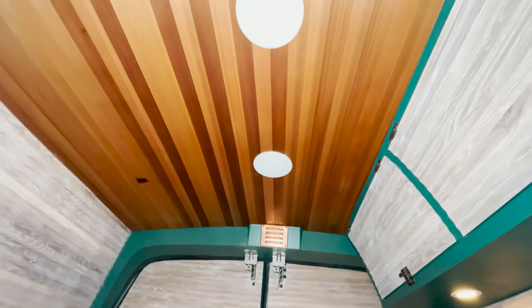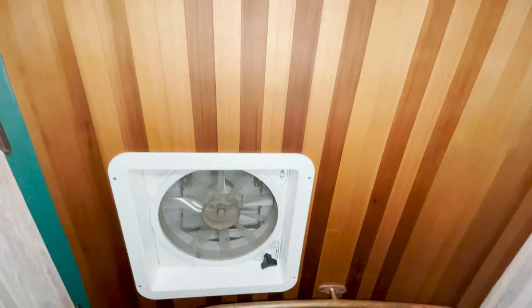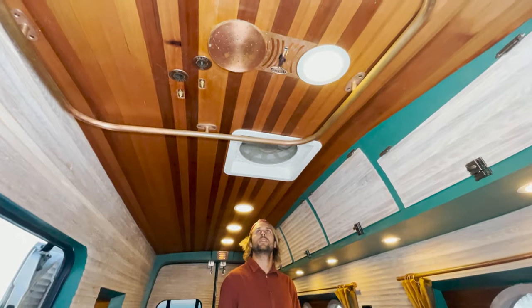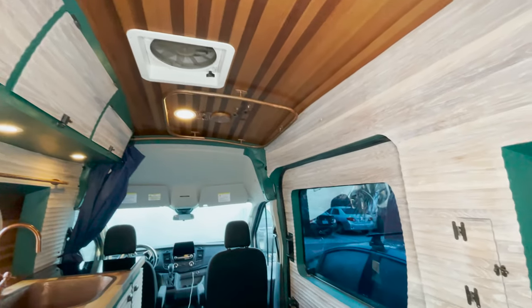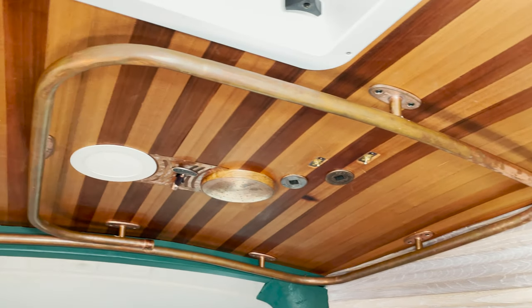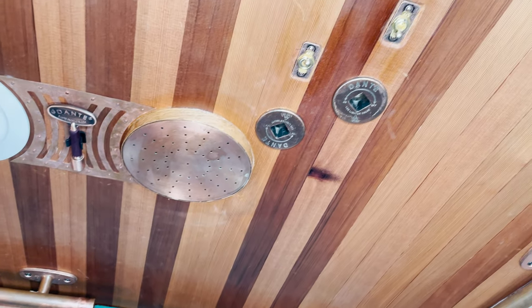The ceiling's western red cedar blends seamlessly with circular lights that mirror the porthole windows and give a luxurious dimmable glow for whatever mood you're in. As your eyes keep going down the ceiling, you notice one of the standout features of the van: the hideaway recirculating shower system. We wanted a fully functional bathroom without taking too much space, so we built it over the entryway. We custom bent copper piping to create a curtain rod that wraps around the ceiling, and the copper rainfall shower system is inlaid to give a beautiful accent to the van.